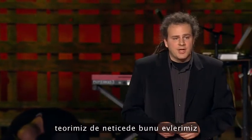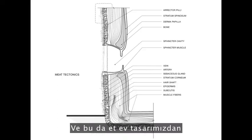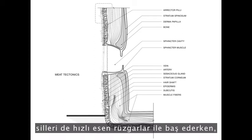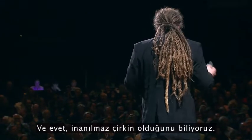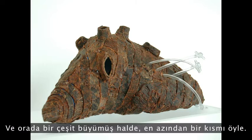Our theory is that eventually we should be doing this with homes. Here is a typical stud wall in architectural construction, and this is a section of our proposal for a meat house, where you can see we use fatty cells as insulation, cilia for dealing with wind loads, and sphincter muscles for the doors and windows. We know it's incredibly ugly, but it could have been an English tutor or a Spanish colonial — we kind of chose this shape. And there it is, kind of grown, at least one particular section of it.